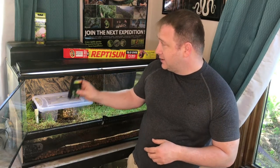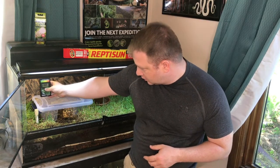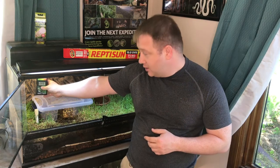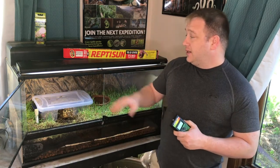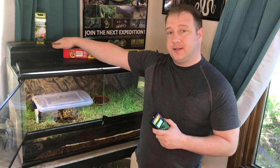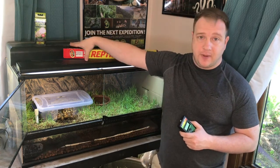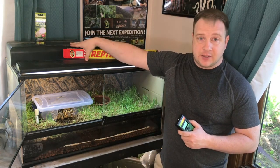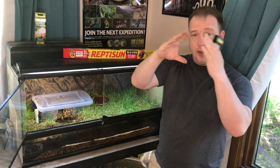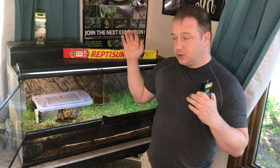So that was pretty amazing. Now let's see what the other bulb — the one that's not supposed to be as impressive — puts out for us. At the same height, it's putting off pretty close to the same amount of UV. So what I've seen is that even through the screen, this type of bulb is more effective than a lot of people will tell you. Both of these also have reflectors at the top, so all the light going up is being put back down — essentially doubling the amount of UV being shone down on your animals.